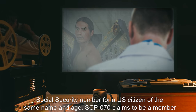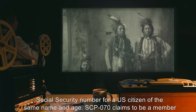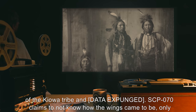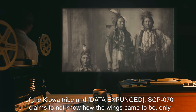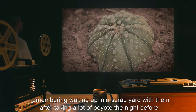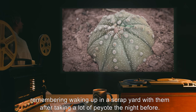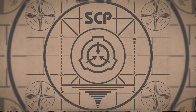Addendum 070-2, Personal Background: Interviews have revealed that SCP-070 is named and is capable of reciting the correct social security number for a U.S. citizen of the same name and age. SCP-070 claims to be a member of the Kiowa tribe, and [data expunged]. SCP-070 claims to not know how the wings came to be, only remembering waking up in a scrapyard with them after taking a lot of peyote the night before.